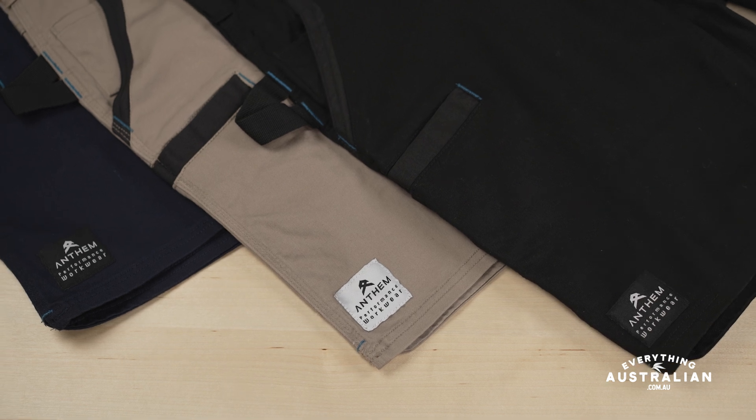So whether you're on the tools or off the clock, trust in Anthem Workwear to keep you looking and feeling your best. Head over to Everything Australian today and gear up for success with Anthem Workwear.